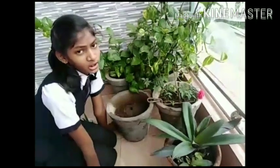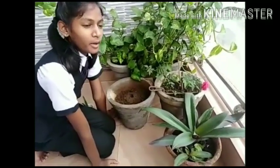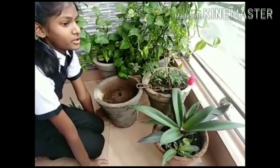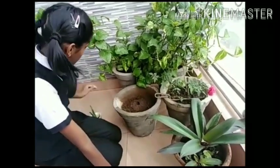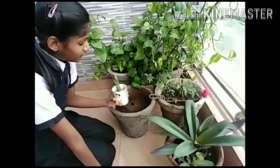Good morning teachers. We all know that plants are our best friends. Here are many plants in our surroundings. I am going to tell something about aloe vera. It is a medicinal plant and it is very useful in our daily life.